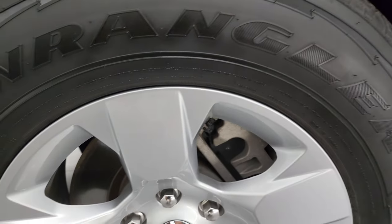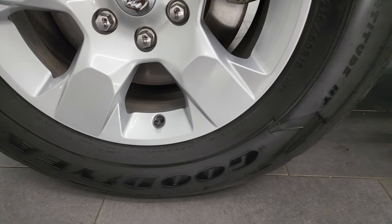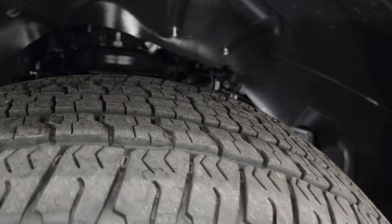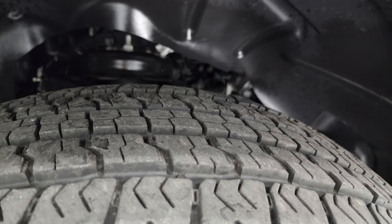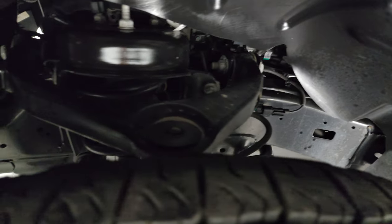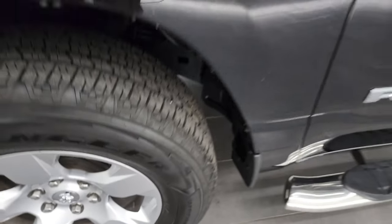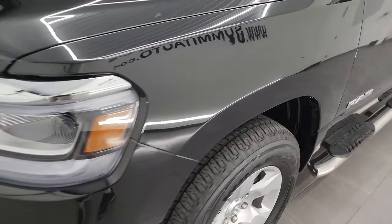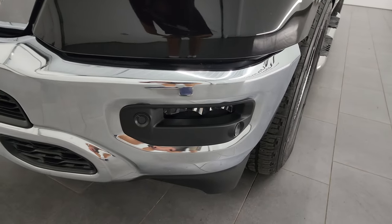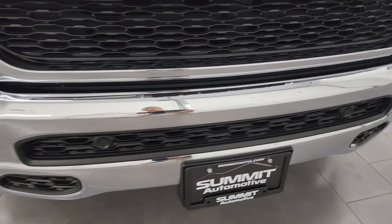This one comes with the 18-inch painted alloy wheels. They are in fantastic condition and it comes with Goodyear Wrangler Fortitude HT tires — these are 275-65R18s and I would say they have probably 70% of the tread left on them. Frame and underbody is in really nice clean condition. This is a one-owner clean title history, clean Carfax from Wisconsin. LED headlamps, LED running lights, and LED fog lamps — I'll turn all those on at the end of the video so you can see just how nice and bright they are.